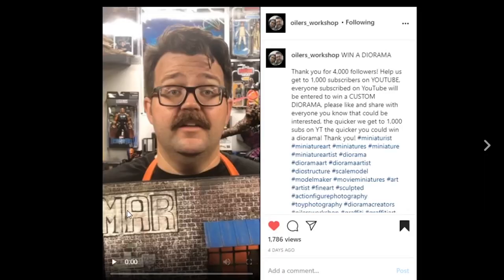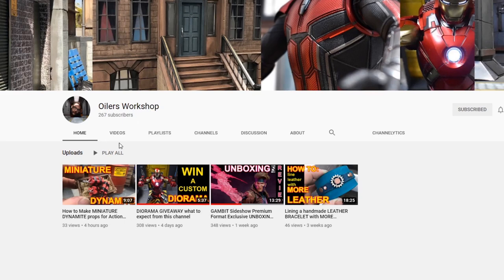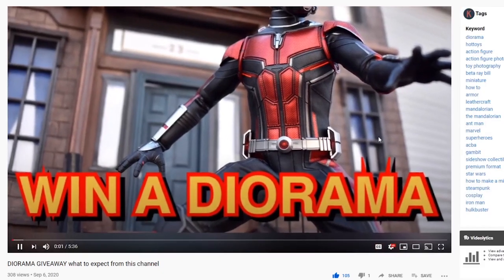Let's start off first with Mr. Euler's Workshop. Here is something I am going to ask everyone to go do — go check out Euler's Workshop, follow him on Instagram, but even more importantly go subscribe to his new YouTube channel. He has a giveaway going on right now where you will be able to win a custom diorama. Watch the entire video start to finish to get the instructions — essentially all you need to do is be subscribed. If he hits 1000 subscribers by the end of the year, he will be giving away a diorama customized to your liking.